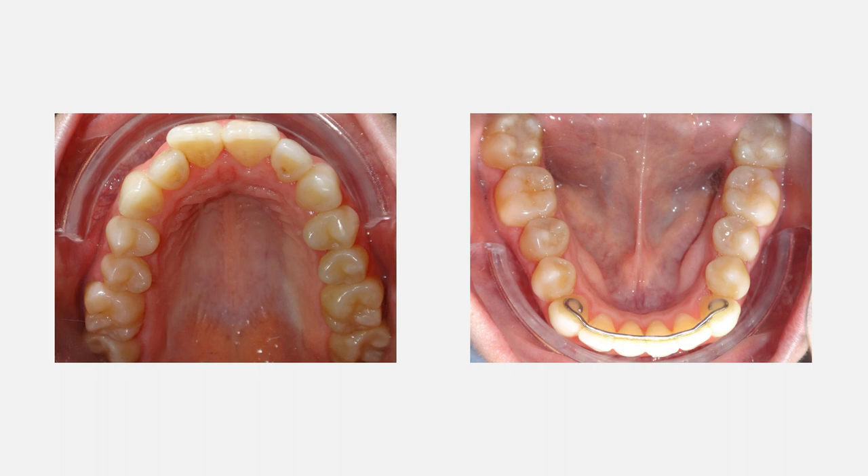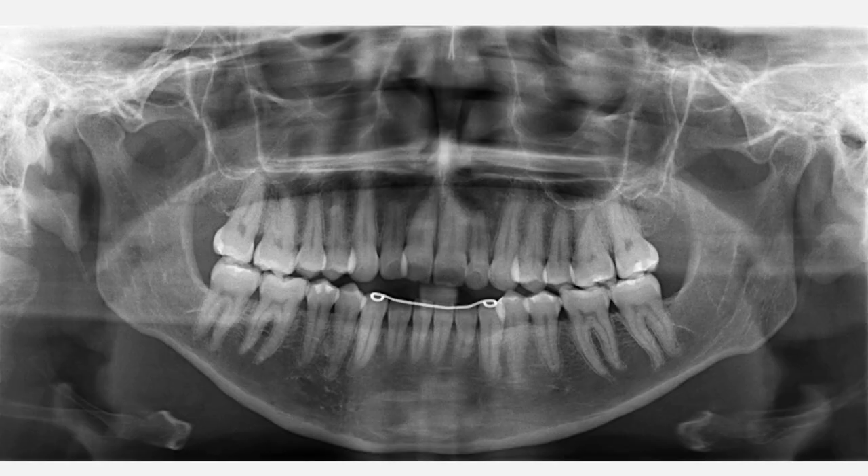When we examined the occlusal view, we noticed that the patient had fixed lingual retainers installed on the lower teeth. The patient had orthodontic treatment before, but it was not able to address the open bite. The panorex demonstrated that the patient had slight blunting of the root due to the previous orthodontic treatment.